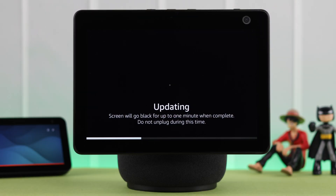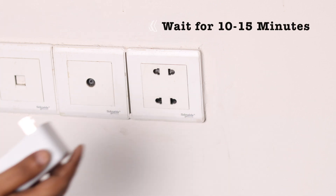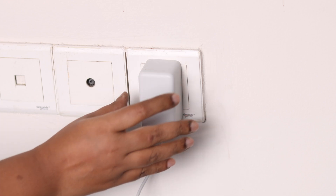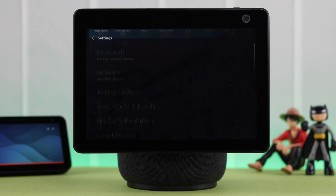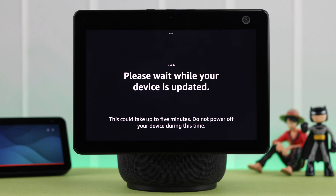First of all, when your device is stuck on update for hours and hours, what you can do is just unplug your device, wait for around 10 to 15 minutes, and then plug it back in. At the same time, make sure you're connected to a fast and stable internet connection. After restart, try to update your device again.